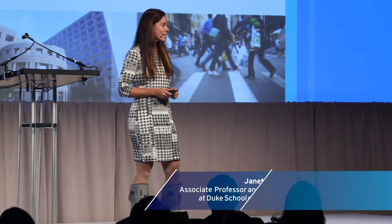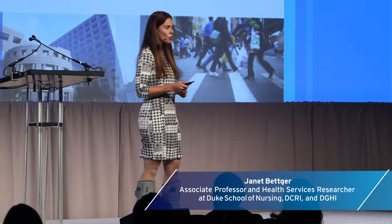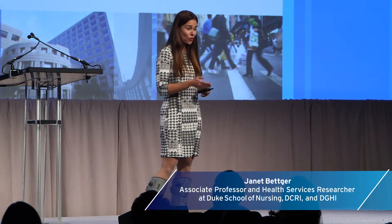We measure many things in many ways. Growth using a tape measure, Facebook posts using number of likes. But how do you measure your health? When you wake up in the morning, roll over, you're ready to put your feet on the floor — how do you know that your body is ready for what's ahead?